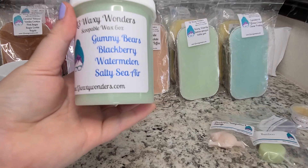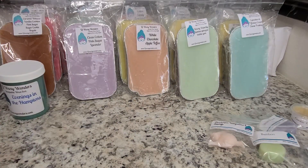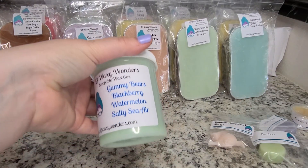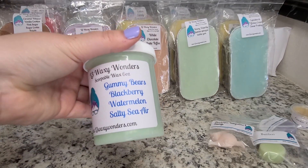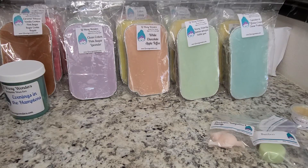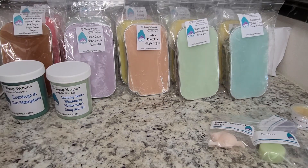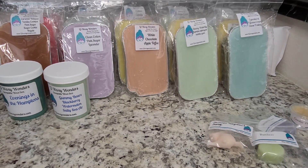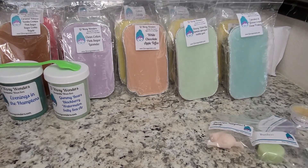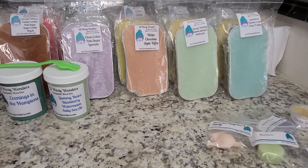Then this one is Gummy Bears, Blackberry, Watermelon, and Salty Sea Air. I love all salty sea air blends. With this one, I'm getting a very light watermelon, almost cucumber scent with the salty sea air. I'm not getting gummy bears and I'm not getting blackberry. It's a very watery, light watermelon. It smells good, but I'm going to let that one cure to see if the blackberry and gummy bears come out.